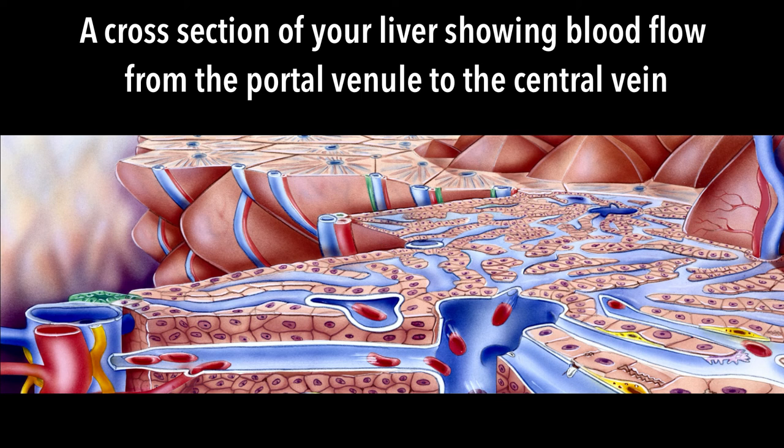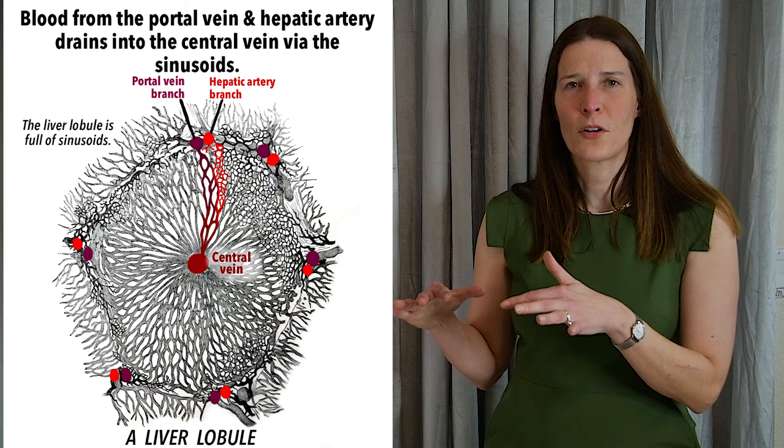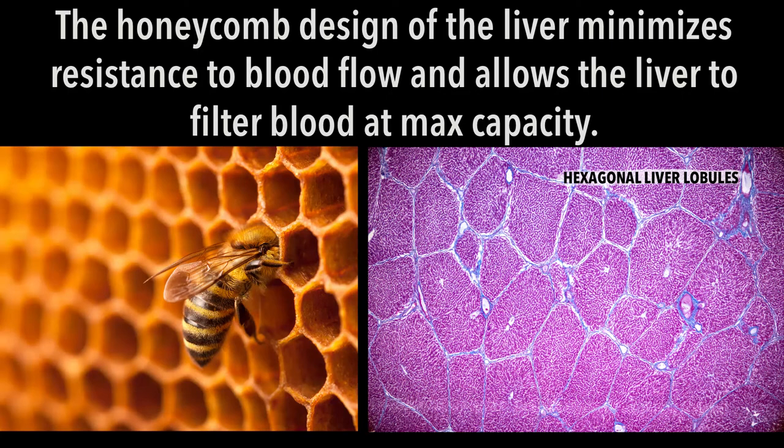In the liver, the hexagonal shape of the lobule also minimizes flow resistance. This allows blood to flow freely from the vessels at the lobule perimeter, through the sinusoids and into the central vein, and eventually into the inferior vena cava, where it goes back to the heart. The honeycomb design of the liver lobules is perfect to maximize the liver's ability to filter nutrients and waste products out of the blood, by minimizing the resistance to the flow of blood from the gut through the liver and back to the heart.